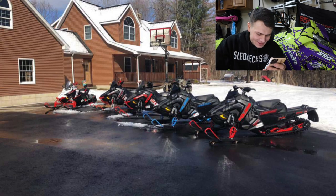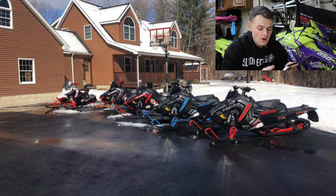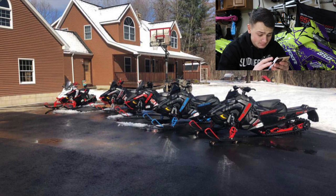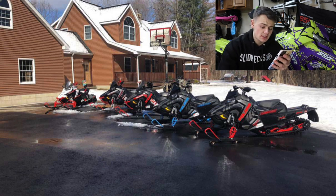Scott — holy cow, man. Check this out. First of all, beautiful house, beautiful driveway. And we've got 1, 2, 3, 4, 5 — five Axys chassis sleds in one picture. It's kind of hard to see what all of these are, but I'm going to go ahead and give you a 10 right off the jump because that's impressive to have that many Axys sleds and they're all beautiful. Good job securing the first 10.